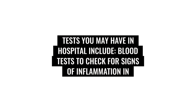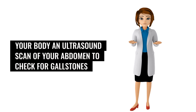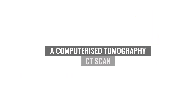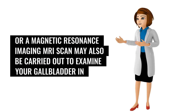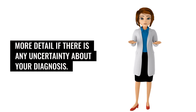An ultrasound scan of your abdomen may be done to check for gallstones or other signs of a problem with your gallbladder. Other scans such as an X-ray, a computerized tomography (CT) scan, or magnetic resonance imaging (MRI) scan may also be carried out to examine your gallbladder in more detail if there is any uncertainty about your diagnosis.